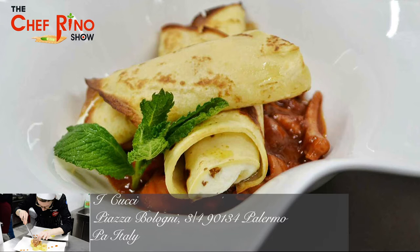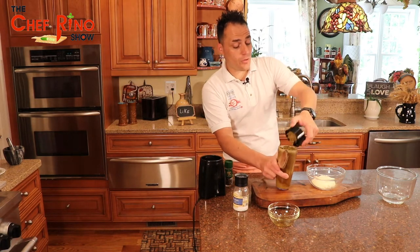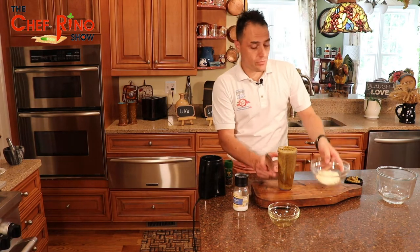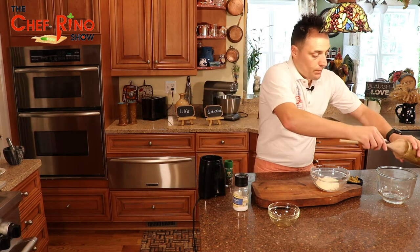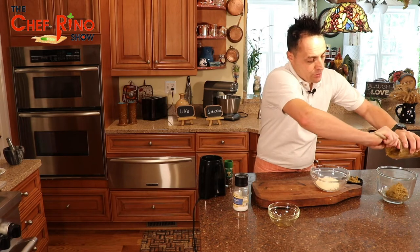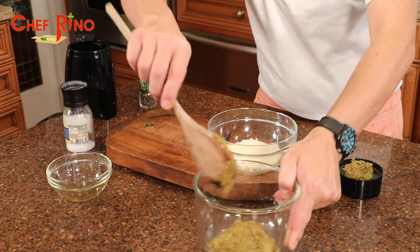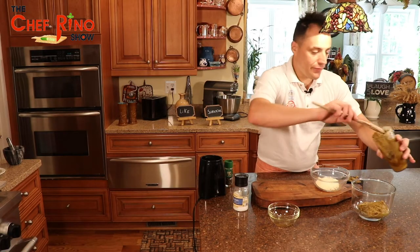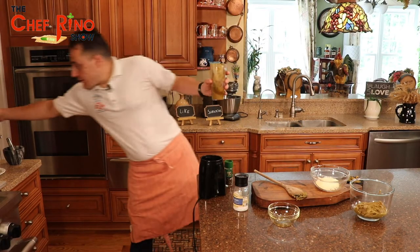We are going to add the Romano and Parmesan cheese, already blended together. Let me show you — that's fantastic. We put it here, and we add all this fantastic pistachio. Look at this — oh my gosh, it's perfect! Let's get a better spoon so we can dig everything out from the cup.